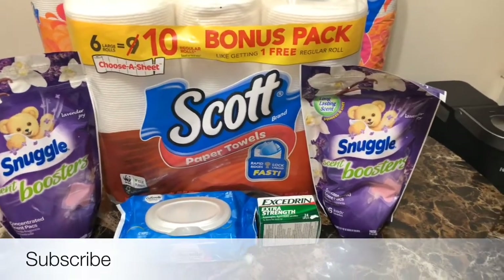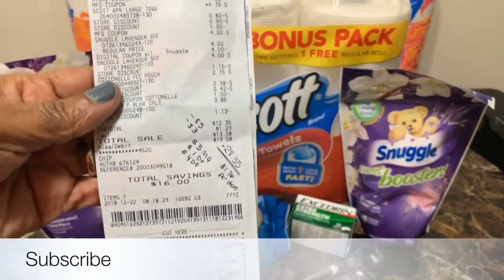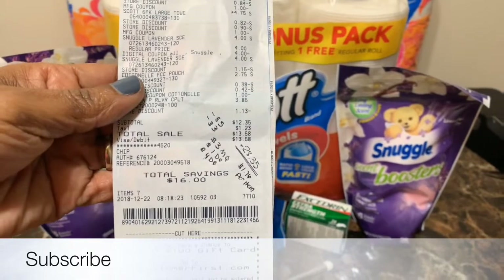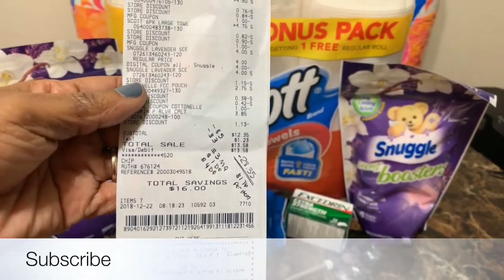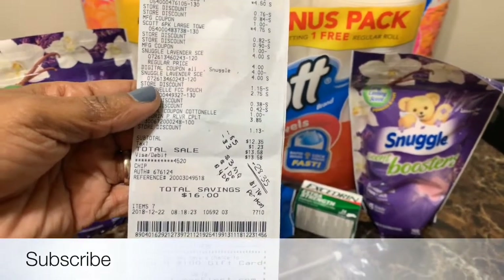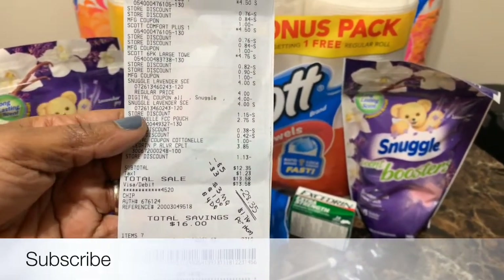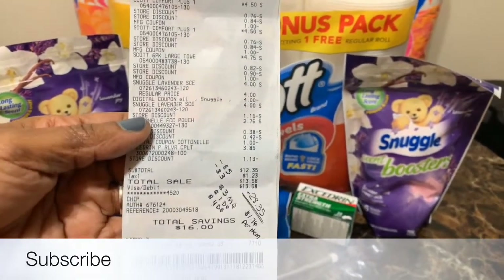Again, my subtotal — let me show you — was $12.35, and I saved $16. But I still feel that my $1.50 off the Excedrin didn't come off. But it's okay. I'm okay with the subtotal. I wish it was $10, but I'm okay with it.